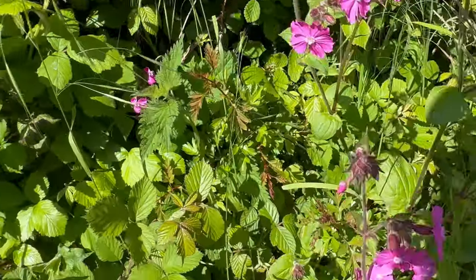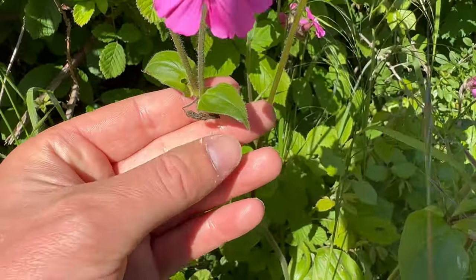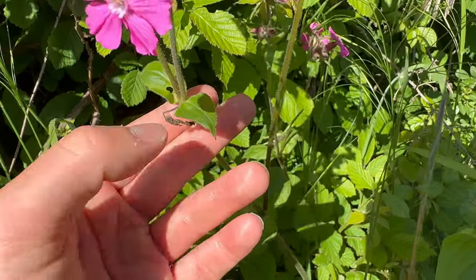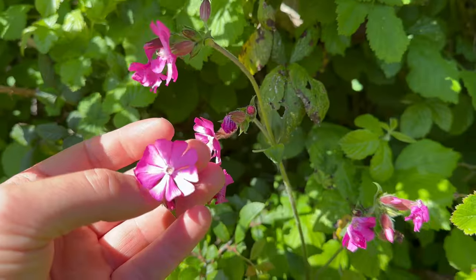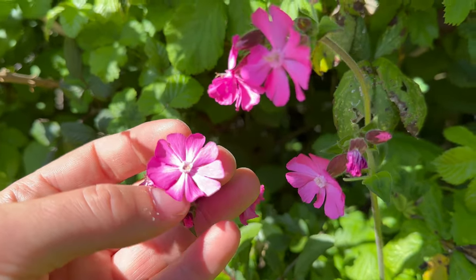The leaves grow in opposing pairs. They're oval and come to a pointed tip. The leaves and the stems are hairy. Red Campion is a good food source for bees, moths and butterflies.